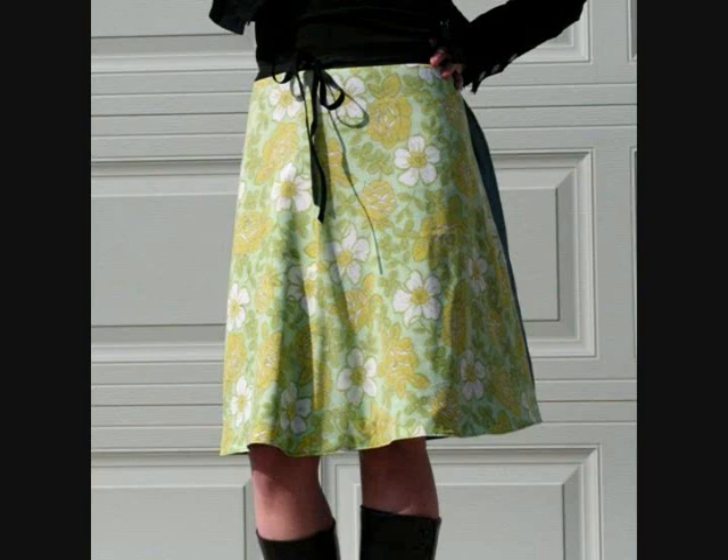Last but not least is the first Halloween costume I made for myself — like an actual costume, not just throwing things together out of my closet. It was my sophomore year of college. I used the Generation T book and I made myself a flapper dress. This is the only photo I can find right now — I turned it black and white so it would look more 1920s. I put it on Facebook like that.